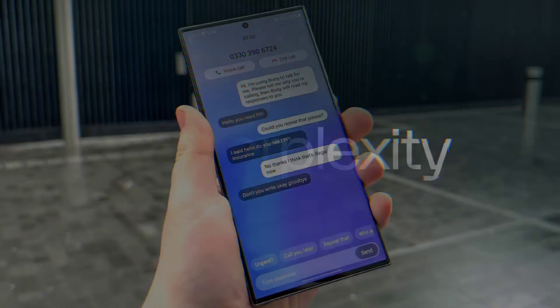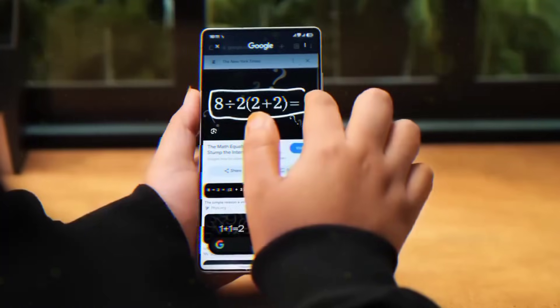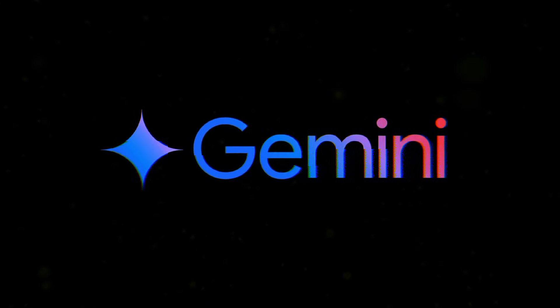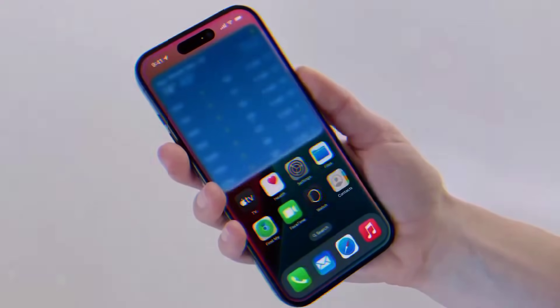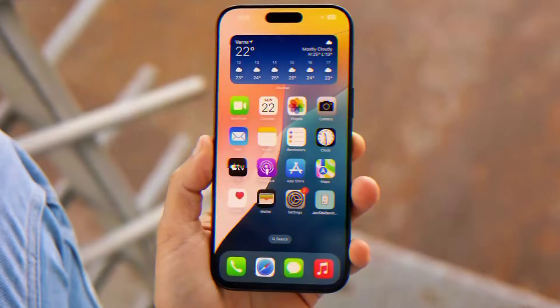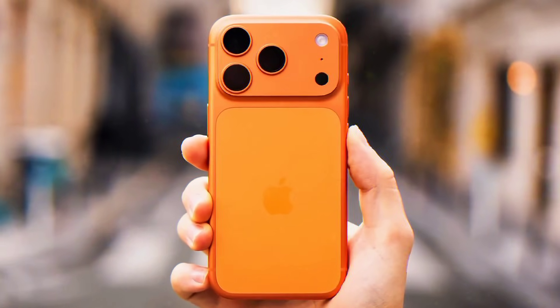Now the biggest news. Samsung is bringing back Bixby with the S26 series, but this is not the old Bixby. This is Bixby powered by Perplexity AI. Simple tasks stay on device with Bixby. Anything complex — live web search, code writing, 50-page PDF summaries, image generation — Perplexity takes over instantly. You'll literally say 'Hey Bixby, plan my entire Dubai trip' and it will do it better than Gemini in some cases.